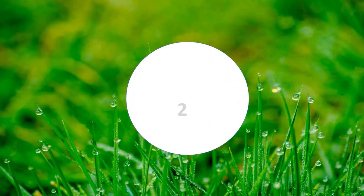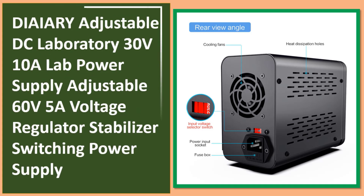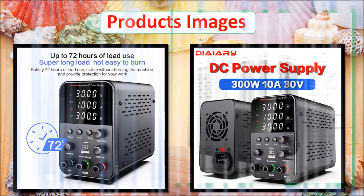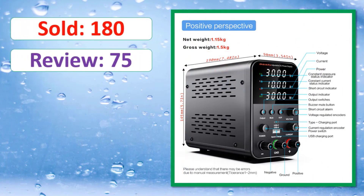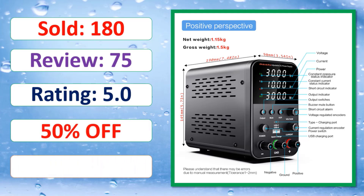At number two: the DIIRY Adjustable DC Laboratory Power Supply, 30V/10A and also 60V/5A, functioning as a voltage regulator stabilizer and switching power supply. Check the percent-off deal and link in the description.